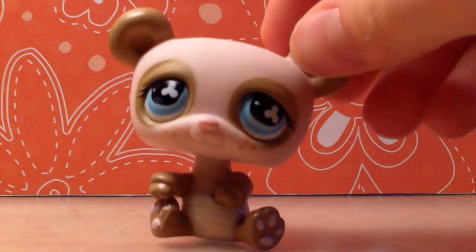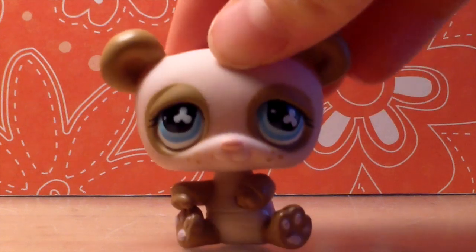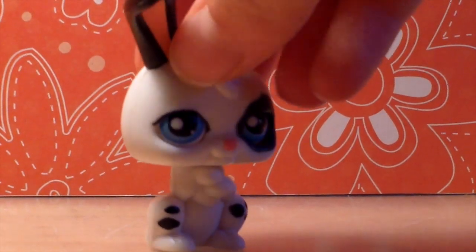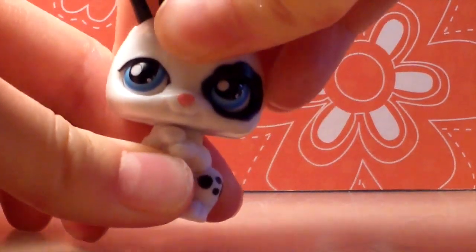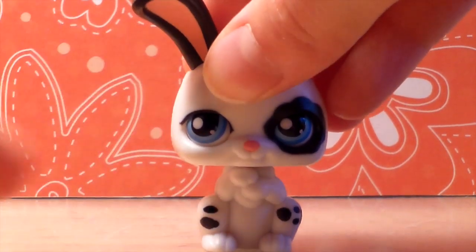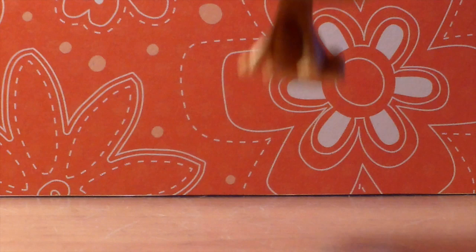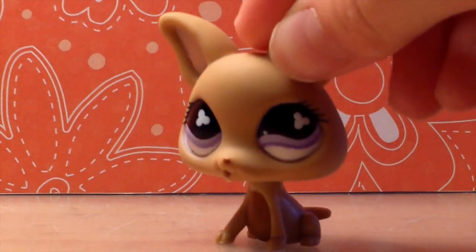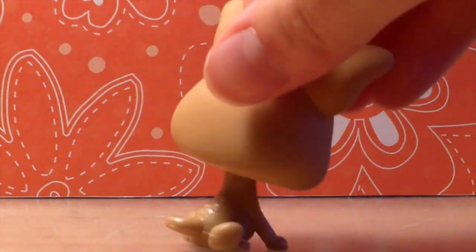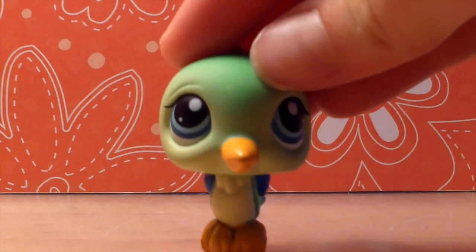I got this bear — there's like a fuzzy version of this bear but it's so cute without the fuzz. I also have this bunny which is like one of those bakery bunnies where the eyes move, and it's really creepy, like plastic. I got this really cute dog, I just love this one, it's so adorable, I love its eyes. And I got this bird, which I already have.